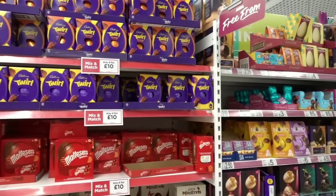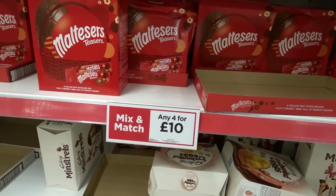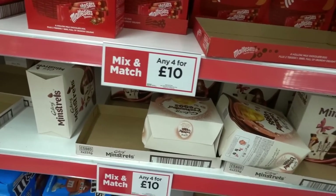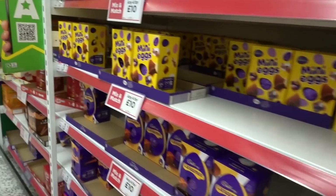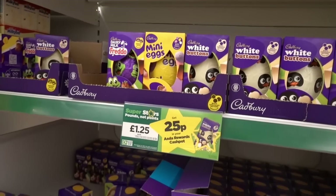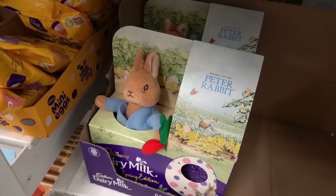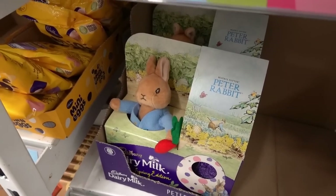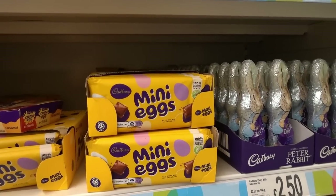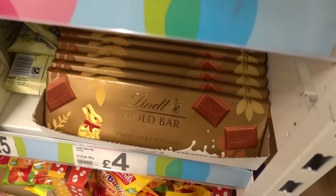Now is a good time to get your Easter eggs because there are some great offers. There's a mix and match any four for 10 pounds including medium and large eggs - obviously get the large ones for best value, but a lot are selling out. For little eggs they have Hey Duggee, Peppa Pig, and Cadbury's ones for £1.25 each with 25p back in Asda Rewards cash. This Peter Rabbit Easter egg is five pounds and comes with a cute plush toy. Mini egg bags and bars are £1.25, and I've never seen these before - Lindt gold bars for four pounds each.